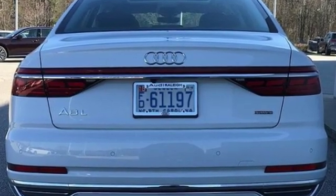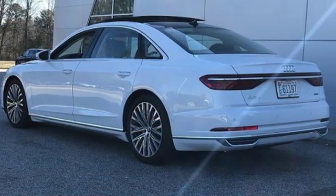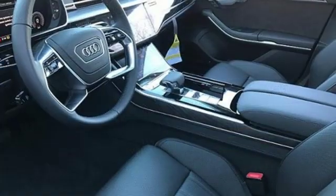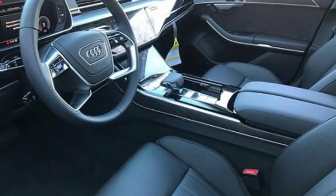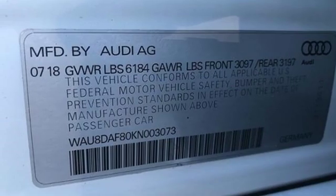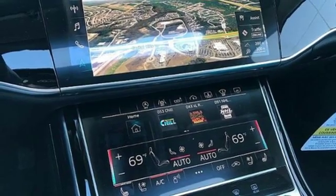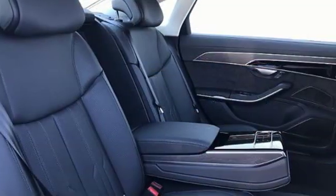Integrated navigation system with voice activation. Power heated mirrors. Multi-zone climate control. Configurable instrument gauges. Auto-dimming mirrors. Front heated leather bucket seats. Intercooled turbo V6 engine. Hands-free lift gate. Automatic with driver control suspension management and automatic transmission.